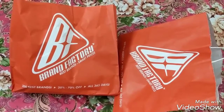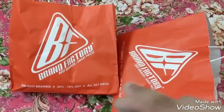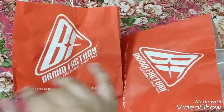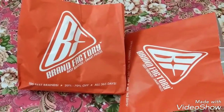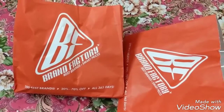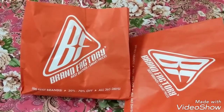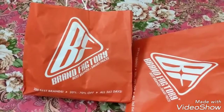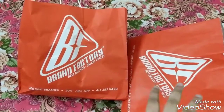Hello friends, welcome back to my channel Love Dreams. Today I'm going to show you a clothing haul from Brand Factory. If you're watching my channel for the first time, please subscribe and hit the bell icon. If you're already subscribed, please continue watching.